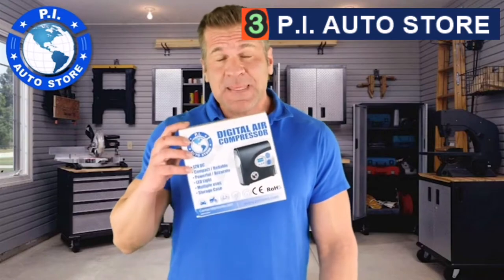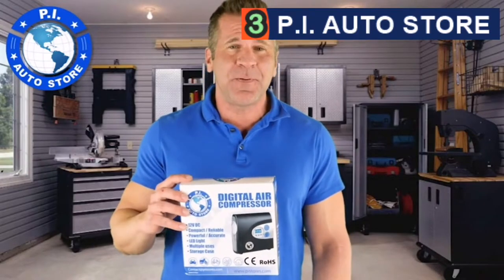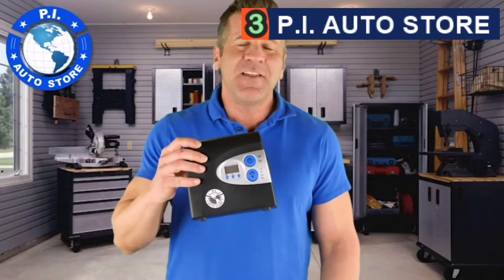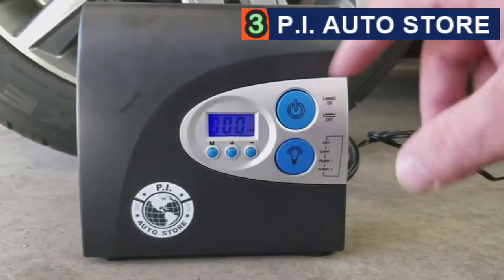The Pi Auto Store digital air compressor is a must-have for any driver — it could be a lifesaver on the road. It comes with a carry case, adapters for pumping sports equipment, and spare valve caps. This powerful yet compact inflator can fill a mid-sized car tire from flat to 30 PSI in under three minutes. Simply plug it into your 12-volt car outlet, set the desired pressure by pressing the button, and the target pressure will be displayed on the large backlit LCD display.